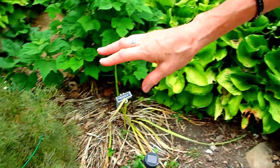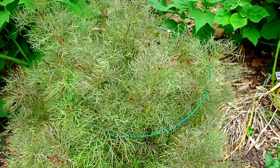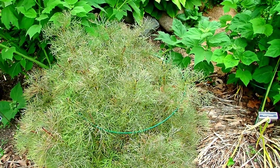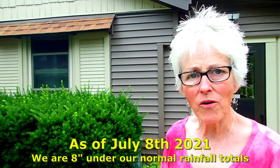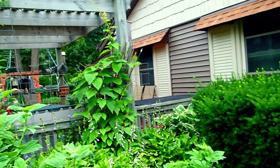This is what the Japanese Fernleaf Peony looks like. Normally it's greener, but it has been so hot - it's been close to 100 degrees. And we're not the only place obviously. We have had some rain periodically, not a whole lot. We should not complain because it's just summer.